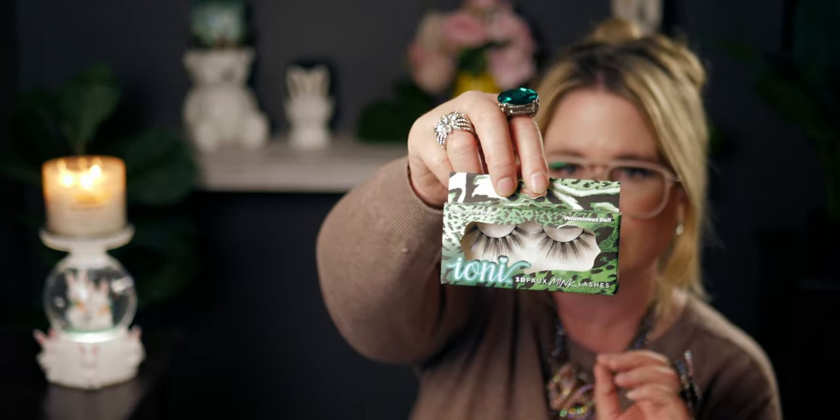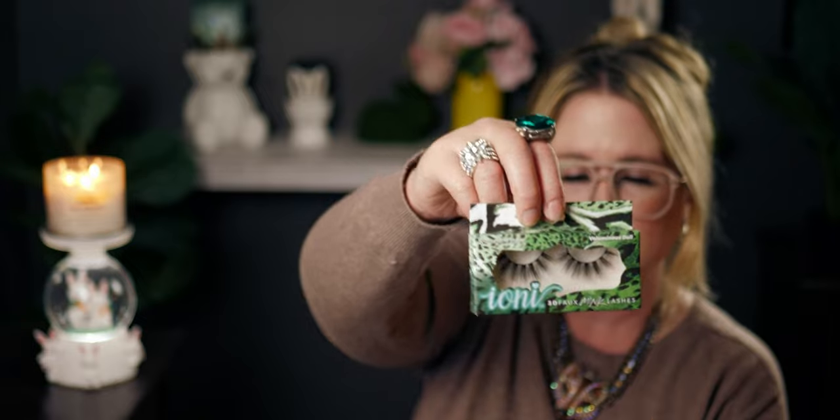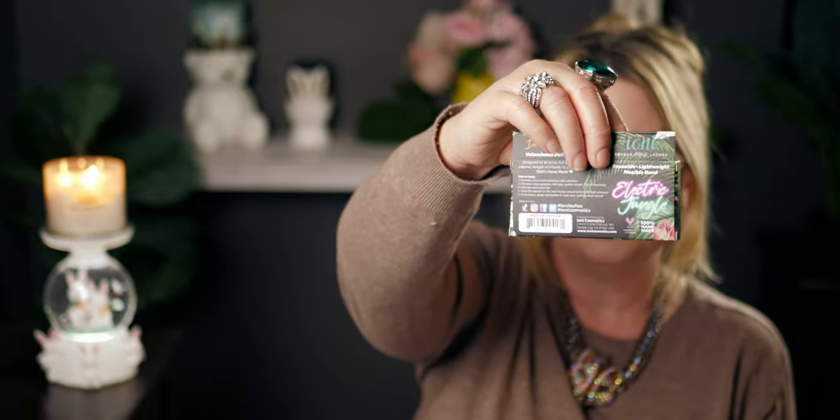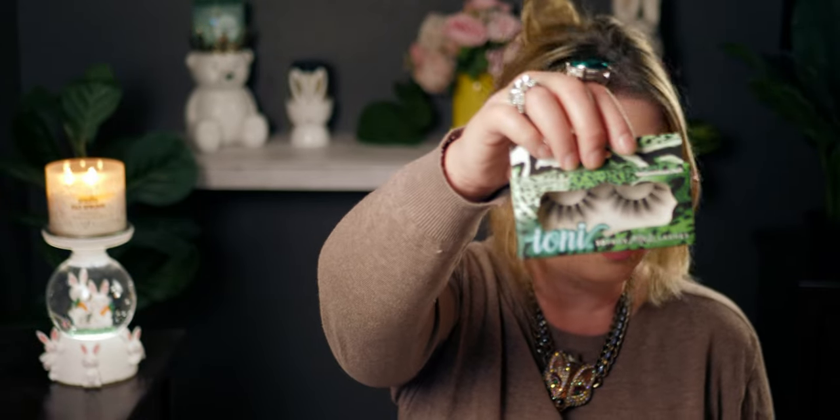I found only one pair of the new Ioni 3D lashes — these are so gorgeous. I love Ioni lashes so much. This one is called 'Voluminous Doll.' I'm actually wearing Ioni lashes right now from Dollar Tree. I think this collection is called Daintree — D-A-I-N-T-R-E-E. The packaging has this cheetah print on it and on the back it says 'Electric Jungle.' I like my eyelashes super duper long.